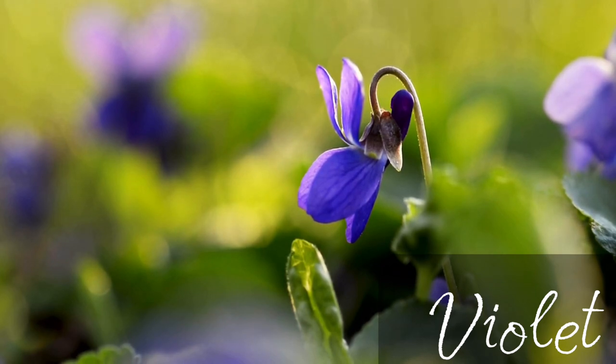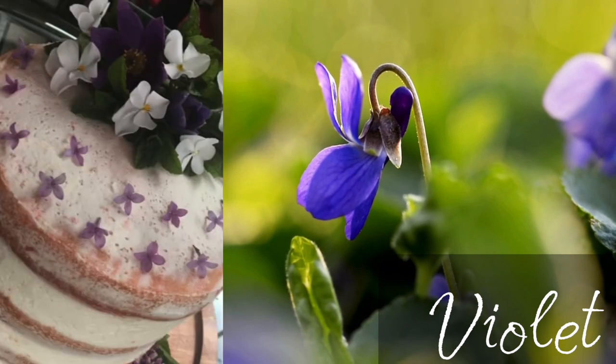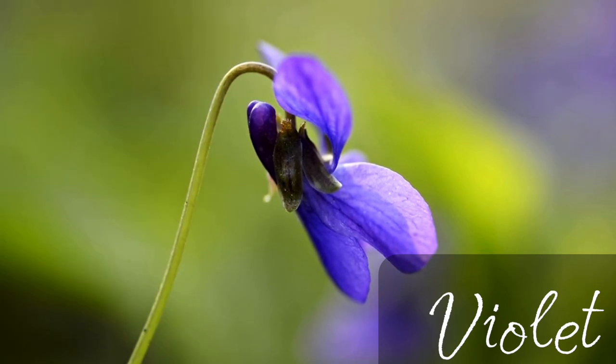Both leaves and flowers are edible. You can use them in salads and smoothies. I've also decorated cakes with some beautiful violet flowers in the spring. You can also dry them up and use them in tea later in the season when they are not available. You can even make jam or jelly from violet flowers — it has a great purple color and unique taste.